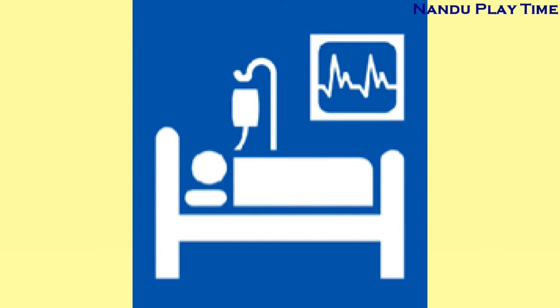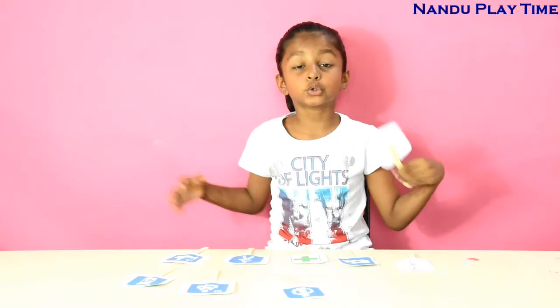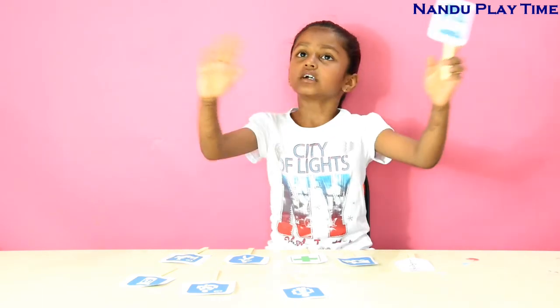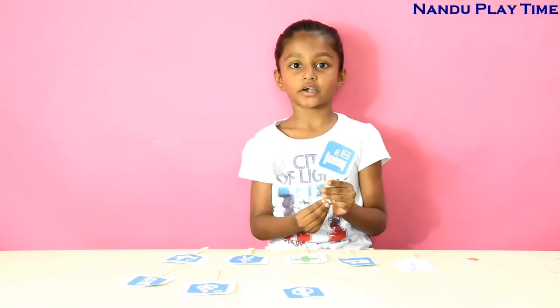The next one is the ICU symbol — that stands for Intensive Care Unit. When we get very ill, like having a heart attack or something, the doctors keep you in a special room that has everything you need.